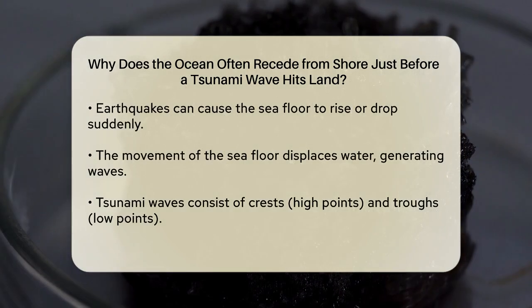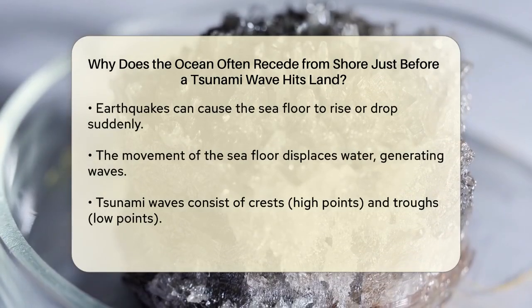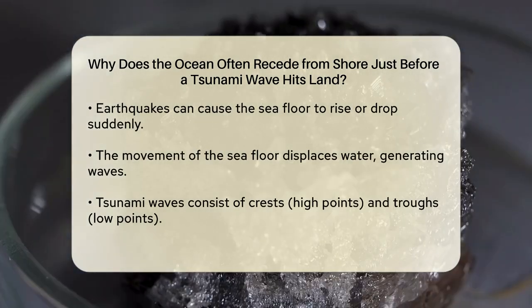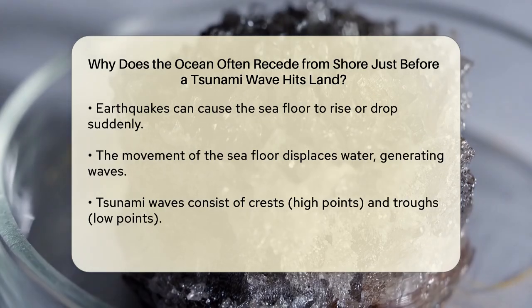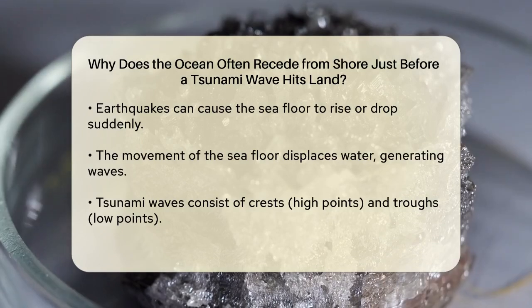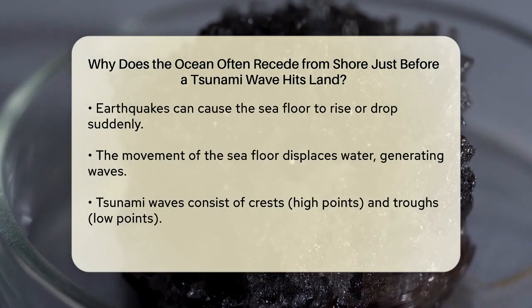Imagine a wave on a string or a pond. These waves have crests and troughs — the high and low points of the wave. When a tsunami wave is formed, it also has these crests and troughs. If the first part of the tsunami wave to reach the shore is a trough, the water will pull back from the shore, exposing large areas of the seafloor. This is what we see as the ocean receding.